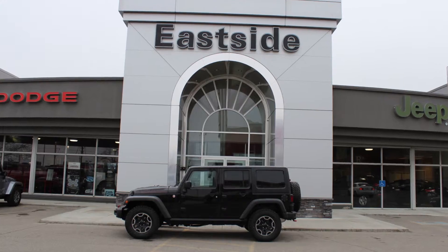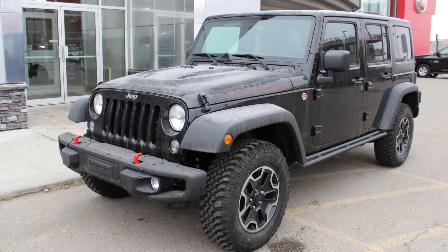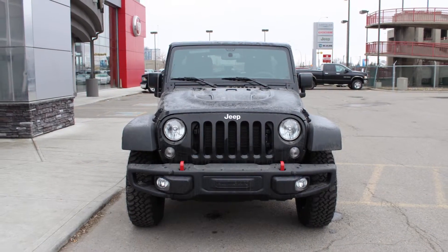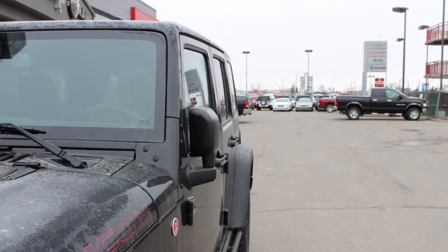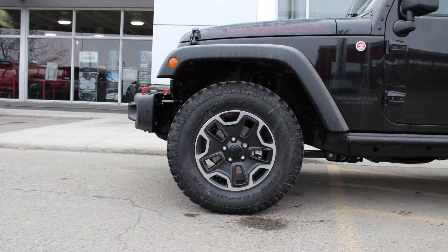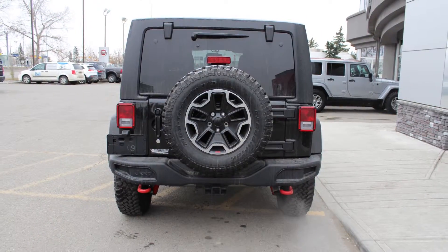Hi Jason, this 2015 Jeep Wrangler Unlimited Rubicon Hard Rock Edition comes equipped with a 3.6L engine and automatic transmission, power heated manual folding side mirrors, halogen headlamps, fog lamps, 17-inch aluminum wheels, a trailer hitch receiver, and a black exterior.